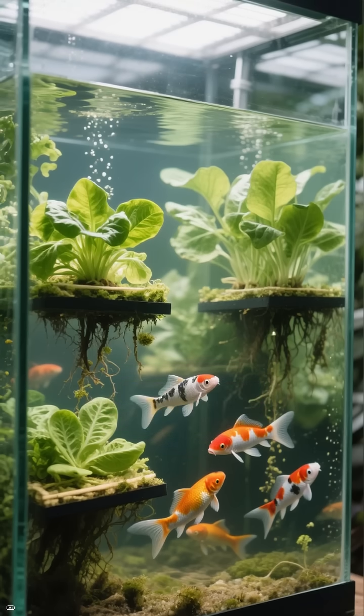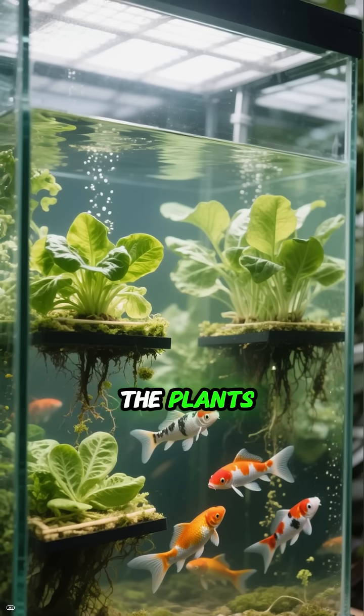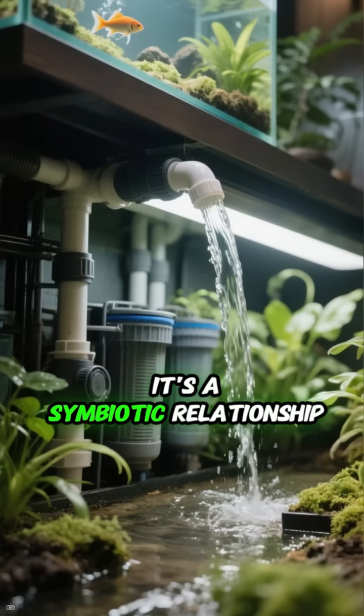Aquaponics is similar, but we add fish to the mix. Their waste becomes fertilizer for the plants, which in turn clean and filter the water for the fish. It's a symbiotic relationship.